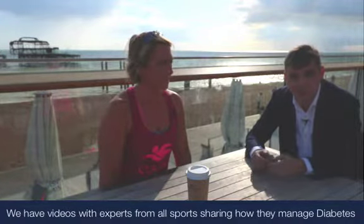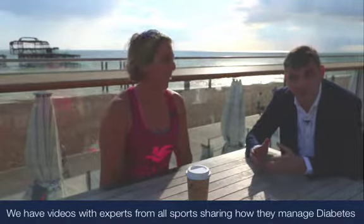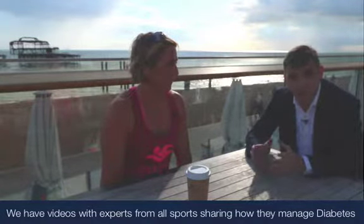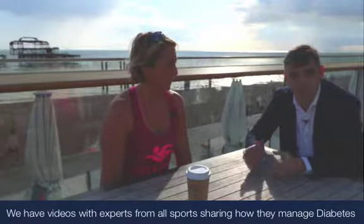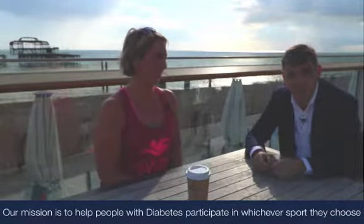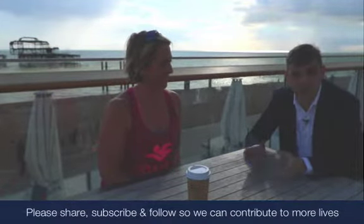Thanks Rachel. I hope you found that video useful. Please subscribe to OneBloodyDrop.com — we are on a mission to go out and find people with diabetes who are doing all different disciplines of sport, so we can talk to them about how they manage their diabetes during their chosen sport. My mission is to help other people with diabetes to participate in whatever sport they choose. Please subscribe and follow us, and we will see you on the next video.